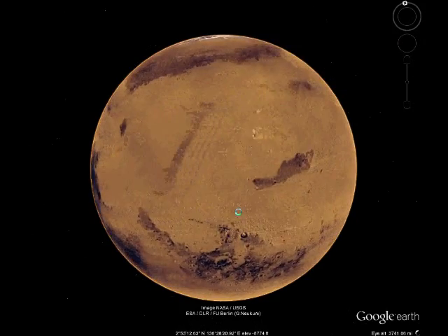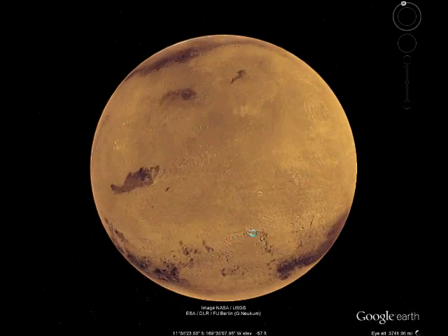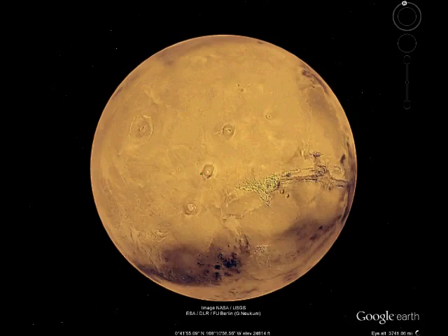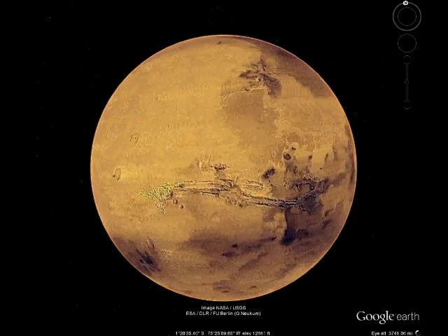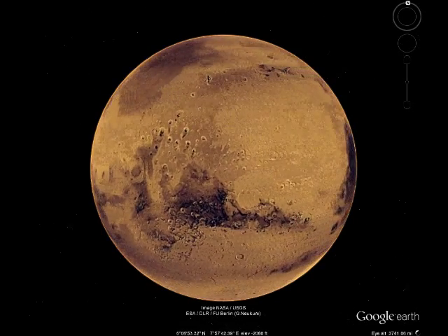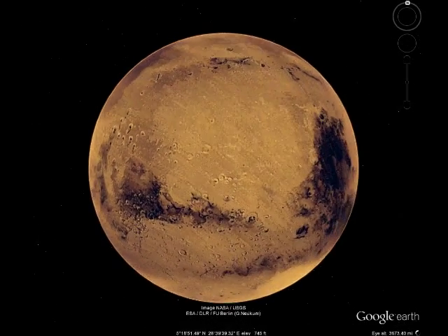Today we will discuss the selection of a Mars rover landing site within the Hellas Basin region of Mars. The Hellas Basin is a science-rich location that may help us understand more of the history of Mars, as well as a location that will help NASA prepare for future human exploration of the Red Planet.